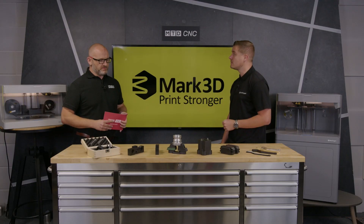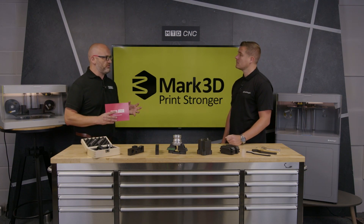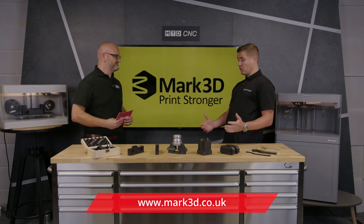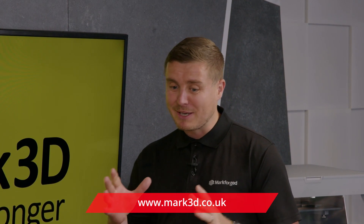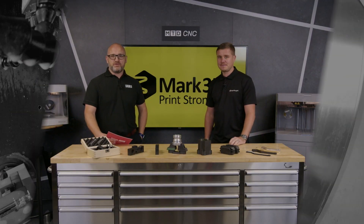Just to conclude — Mark3D, Markforged — you would say every manufacturer and CNC machinist should have a 3D printer somewhere in their facility to make jigs and fixtures? 100%. So much more cost effective and simpler. You don't need a skilled engineer to run them. Think of it like a mini milling machine just making your work holding. Thanks Danny, and thank you for watching.